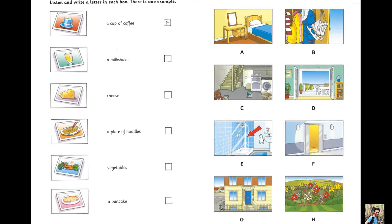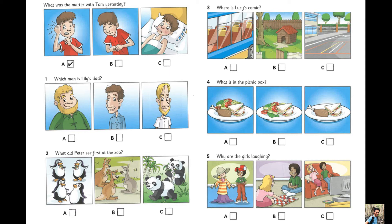That is the end of part three. Part four. Look at the pictures. Listen and look. There is one example. What was the matter with Tom yesterday? Why weren't you at school yesterday, Tom? I had earache, Mrs. White.